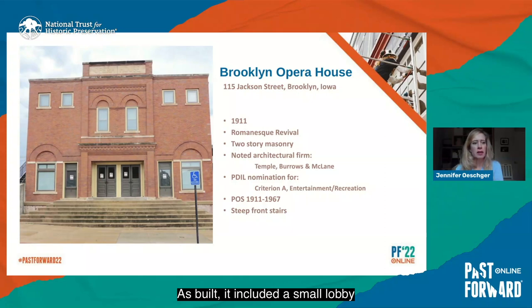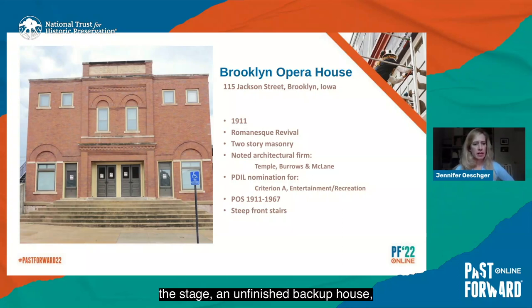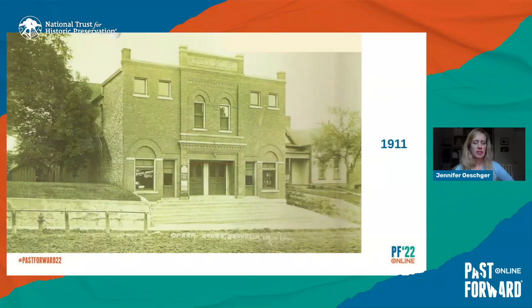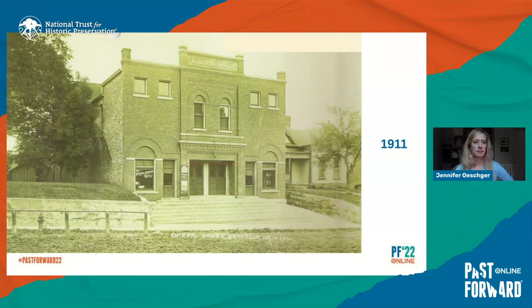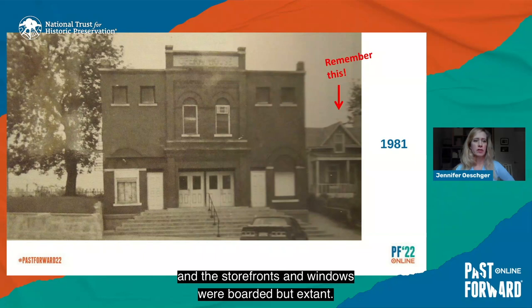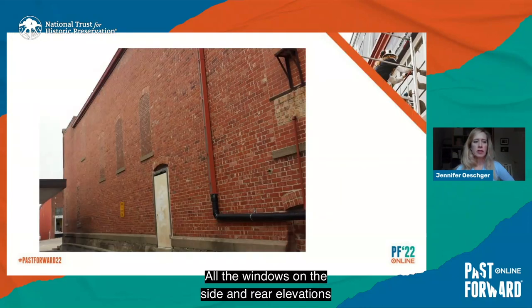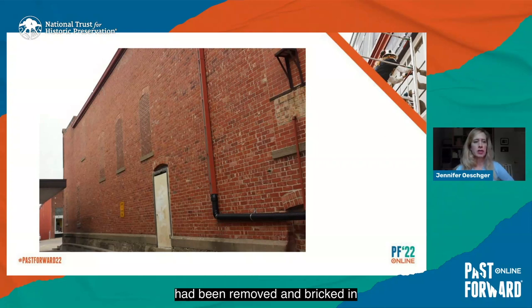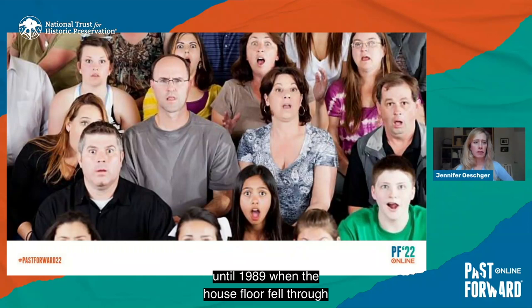The Brooklyn Opera House is located on that main street, which runs north-south with the opera house facing west. Built in 1911, it is a Romanesque Revival two-story masonry building on a slightly sloped site. As built, it included a small lobby with flanking storefronts and separate doors, a main auditorium with a raked balcony and projection room, the stage, an unfinished back of house, and an unfinished basement. By the 1980s, the building had undergone at least one post-period-of-significance renovation and had been officially closed. The main doors and storefront doors had been through several iterations, and the storefronts and windows were boarded but extant.